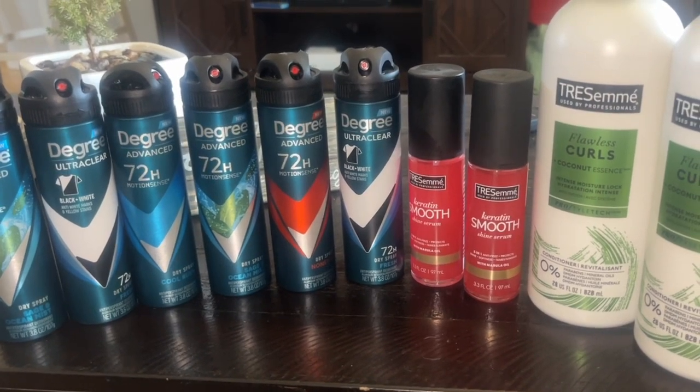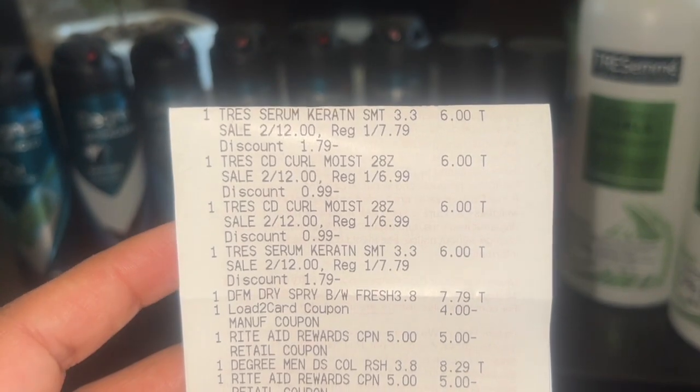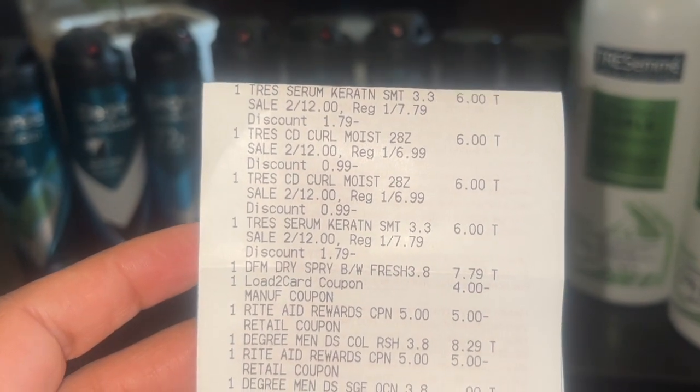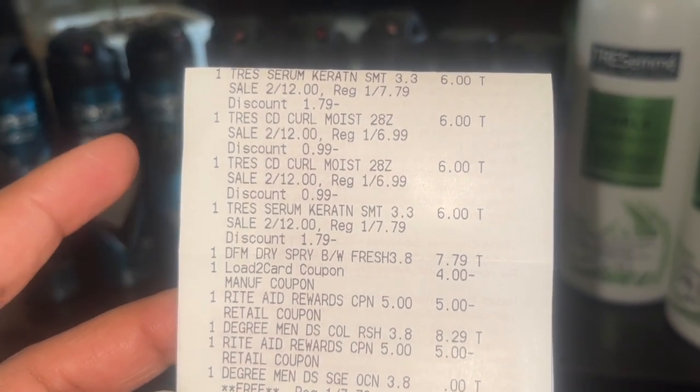Here's everything I picked up on this transaction. I'll go ahead and show you the receipt. I did the TRESemmé spend $20 get $10 — all of that came out to $24 with the sale price of two for $6.